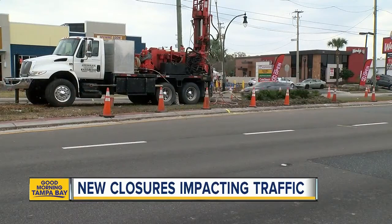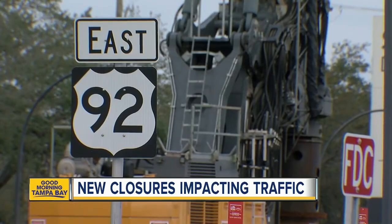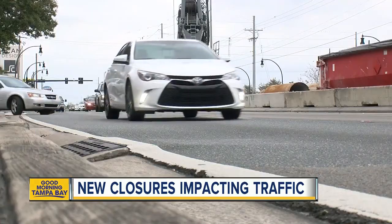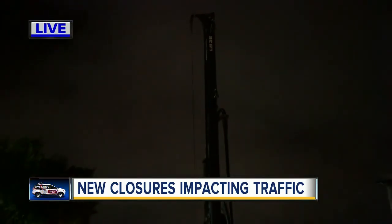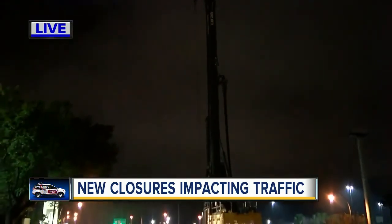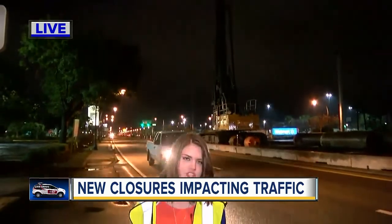Work is happening from 9 p.m. until about 6 in the morning, starting Sunday and is expected to last through Friday. Officials say that the extension will be about 30 feet in the air. You can see how high that crane is, allowing Gandy drivers to skip the lights at West Shore, Manhattan, and Lois. But this project isn't expected to be completed until 2026. Reporting live in Tampa this morning, I'm Lauren Rosella, ABC Action News.